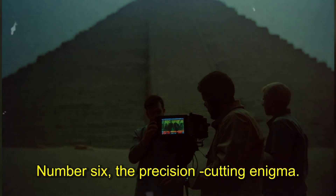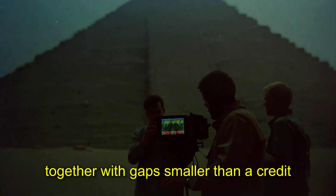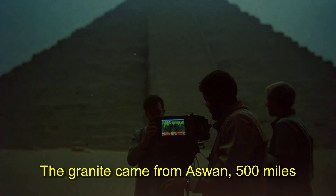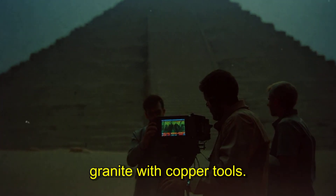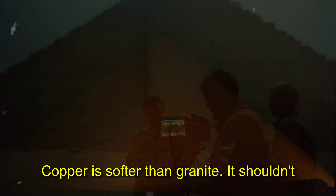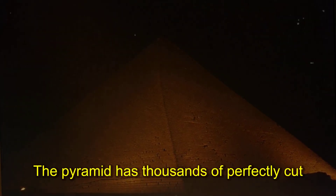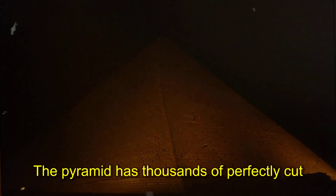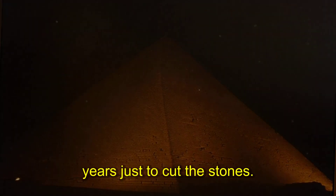Number six: the precision cutting enigma. Granite blocks in the King's chamber fit together with gaps smaller than a credit card — some joints measure less than five hundredths of an inch. The granite came from Aswan, 500 miles south, and each block weighs 50 tons. They cut granite with copper tools, yet copper is softer than granite — it shouldn't work. Experiments with copper saws and abrasive sand take days to cut mere inches.